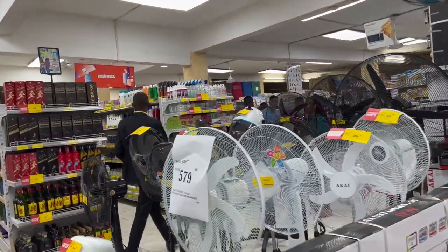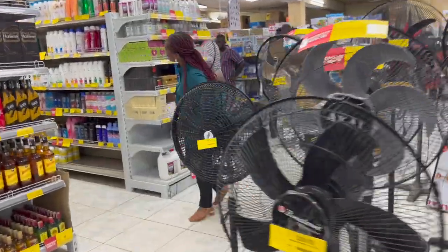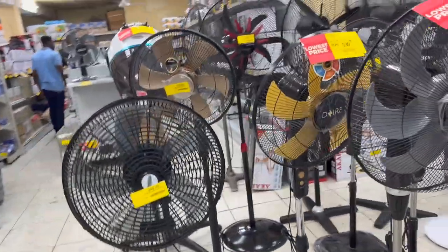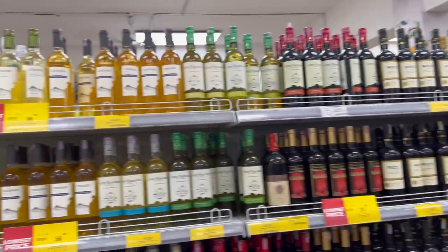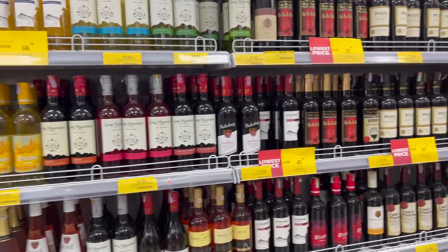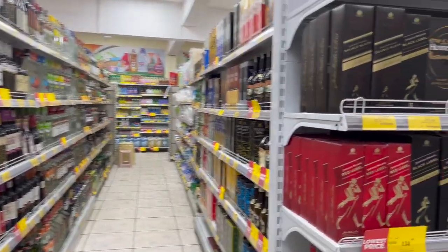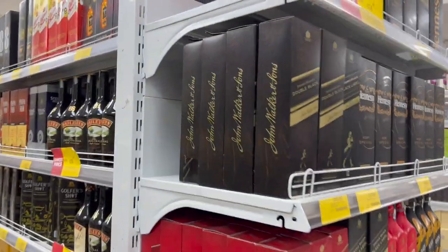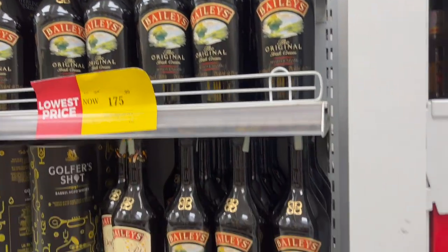They literally have energy-saving lights and anything you can think of, fans — which, actually, maybe he needs a fan for his studio. I love Billy's — Billy's is my favorite.